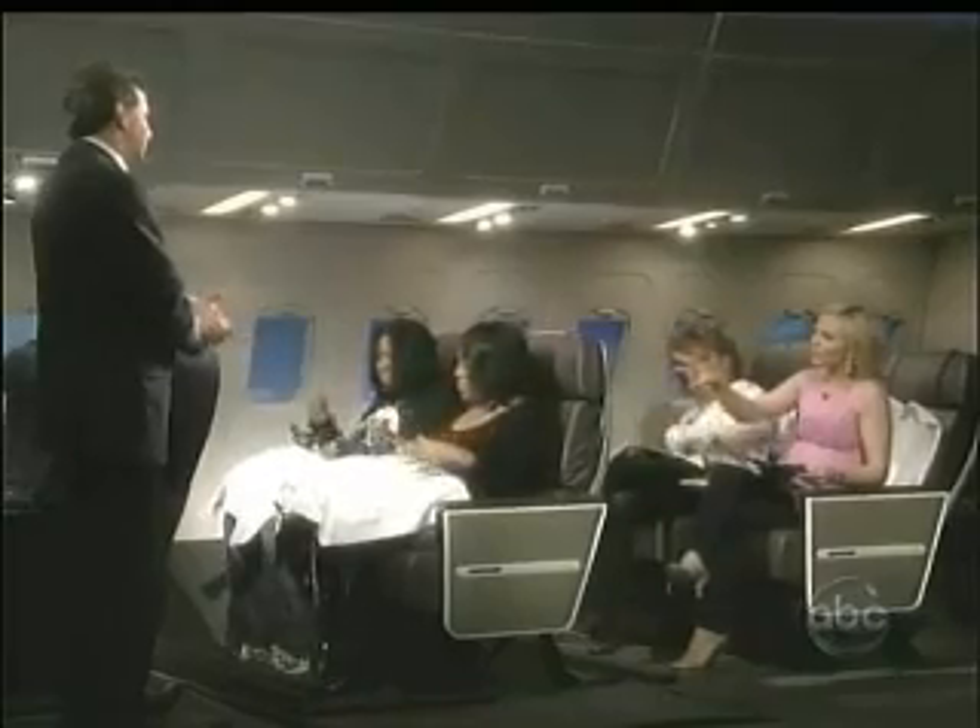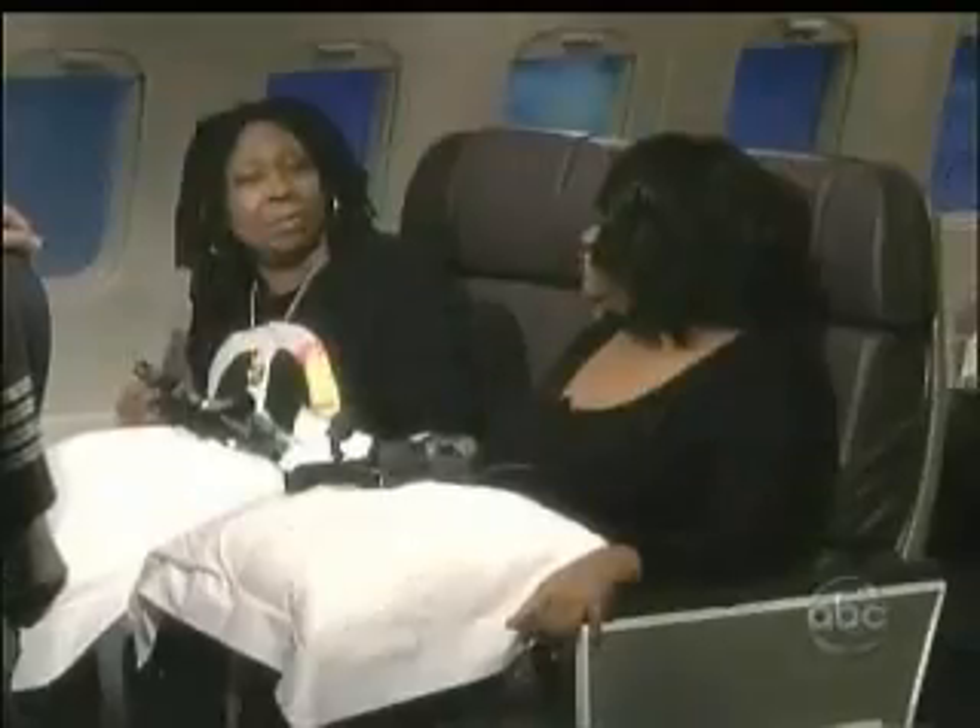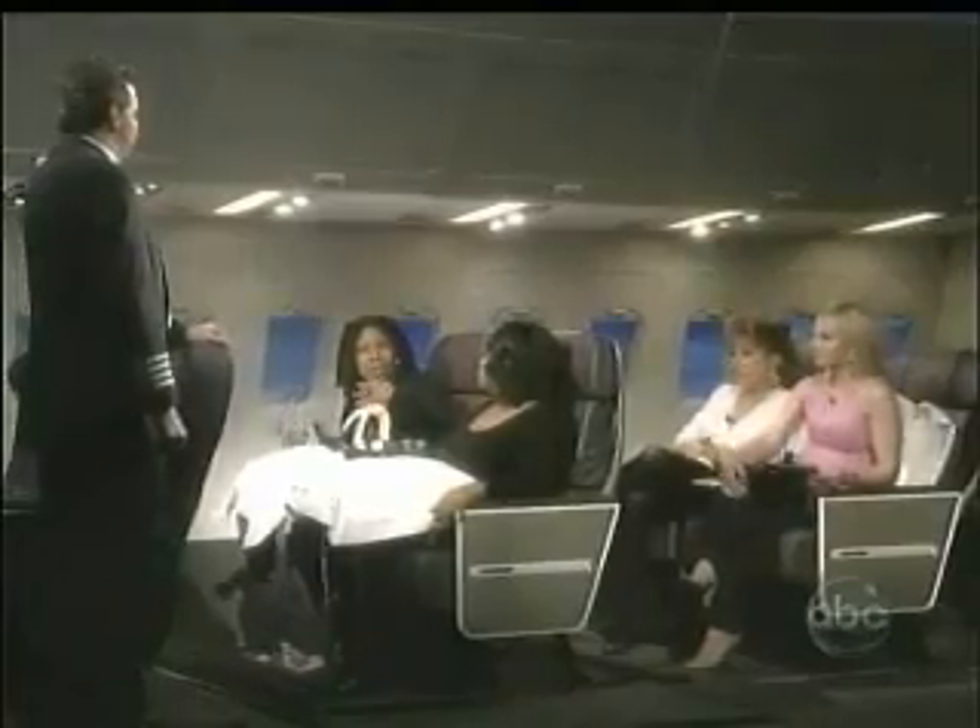Whoopi, you think you're going to land in Heathrow, but then you also have to turn around and come back. Are you going to be okay with that? I believe I will. One of the things I know is that airplanes are meant to do exactly what they do — they're meant to fly. They're not meant to swim, for example.